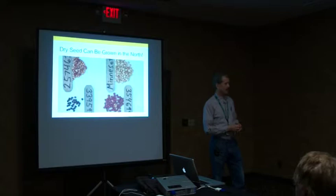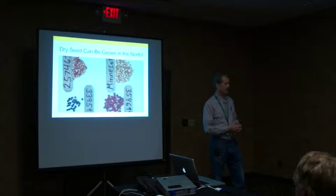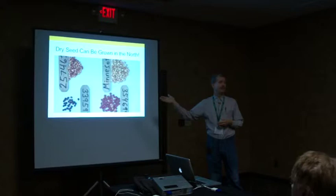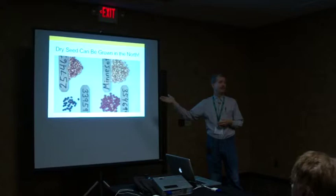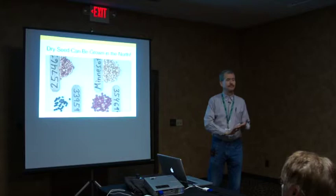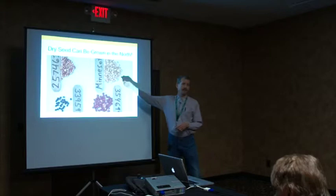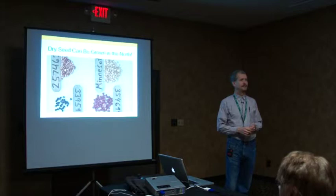There were some doubters, and I completely understand why. But we already knew there were some cowpeas we could at least get to mature — we'd grown them in the garden already. Also, the University of Minnesota had a cowpea breeding program for some years; they closed it down due to lack of interest, but they released a few varieties. So it was clear this could possibly work, just maybe not with all those fabulous southern black-eyed pea varieties.